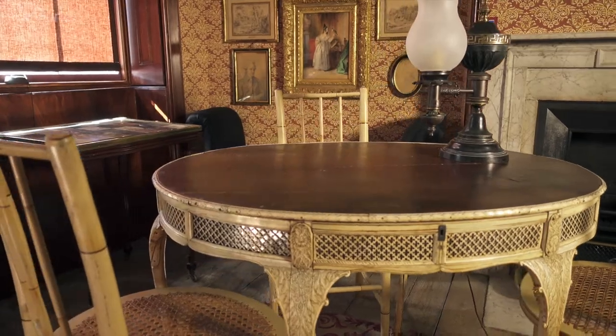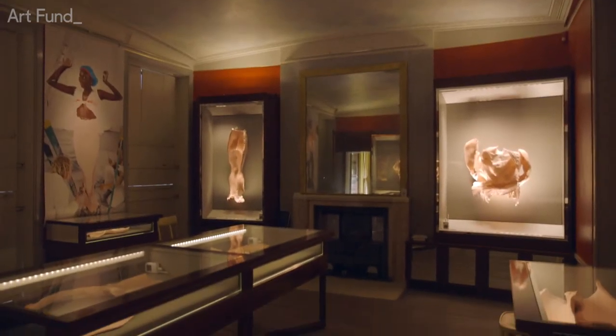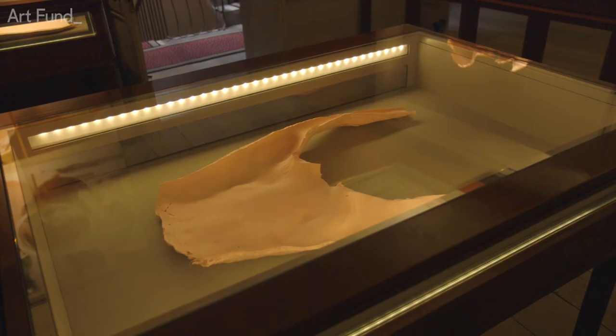Not only have we now got the whole of the museum as Soane intended, we've also created two new exhibition spaces and a new foyer space right in the heart of the museum.